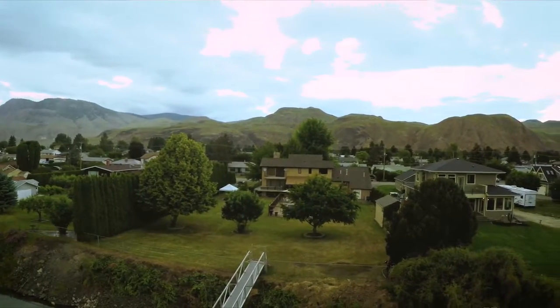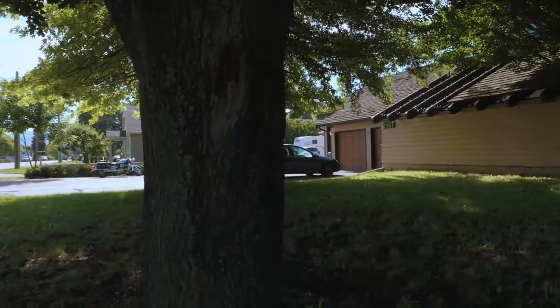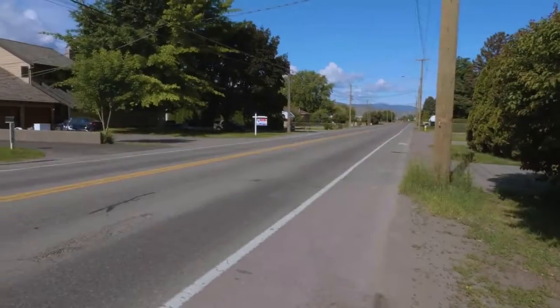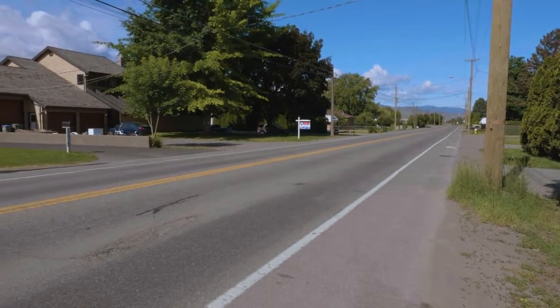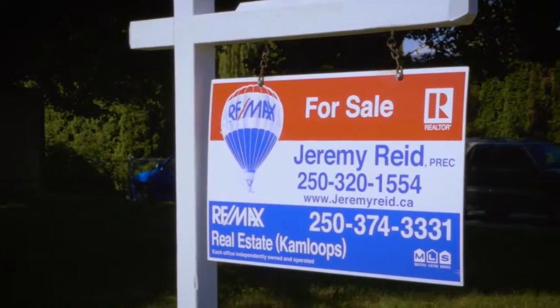When we first looked in this area to buy a house, it was because I had a yacht down in Coal Harbor — a 40-foot yacht — and I wanted to bring it up to Kamloops, but we needed to find a place where there was deep water. We didn't want to live too far out of town. We needed something on the transit routes, and the transit routes out in this area are fantastic. They're running all the time.